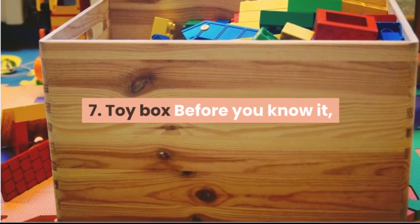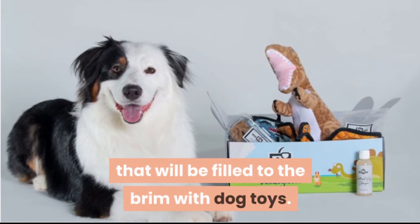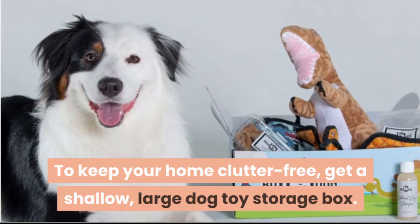Toy box. Before you know it, your house could quickly turn into a total mess filled to the brim with dog toys. To keep your home clutter-free, get a shallow, large dog toy storage box.